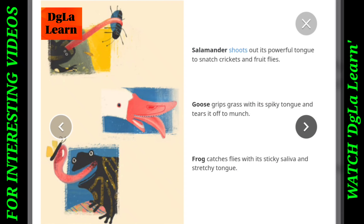Salamander shoots out its powerful tongue to snatch crickets and fruit flies. Goose grips grass with its spiky tongue and tears it off to munch. Frog catches flies with its sticky saliva and stretchy tongue.